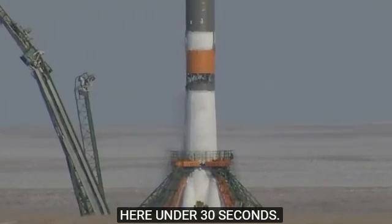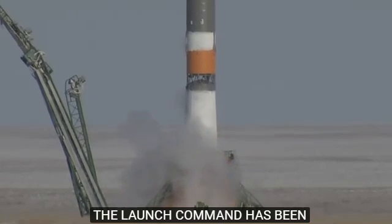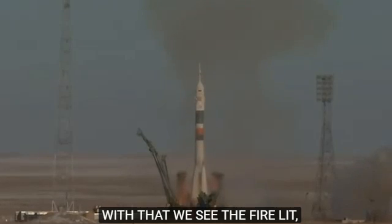Confirmation of auto sequence start. The second umbilical separating. The launch command has been issued. And with that, we see the fires lit. The engines start to roar and lift off.